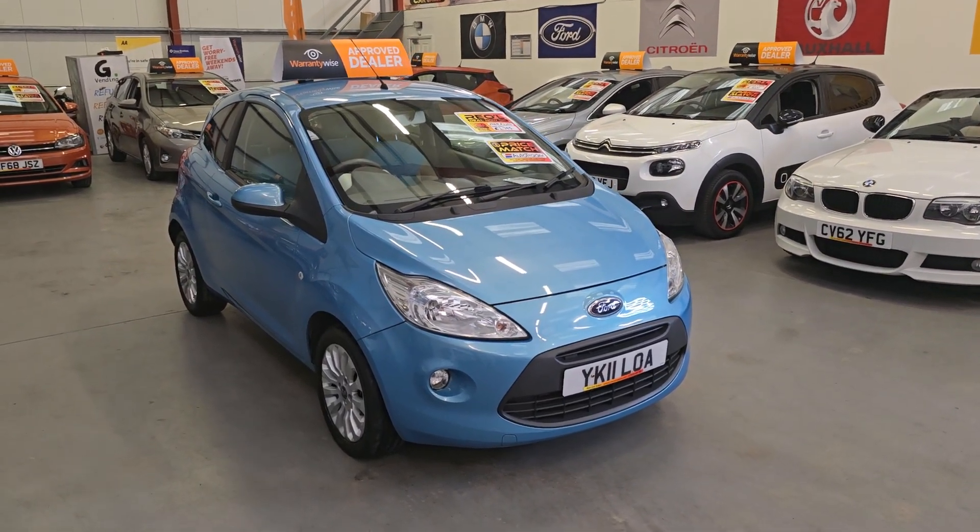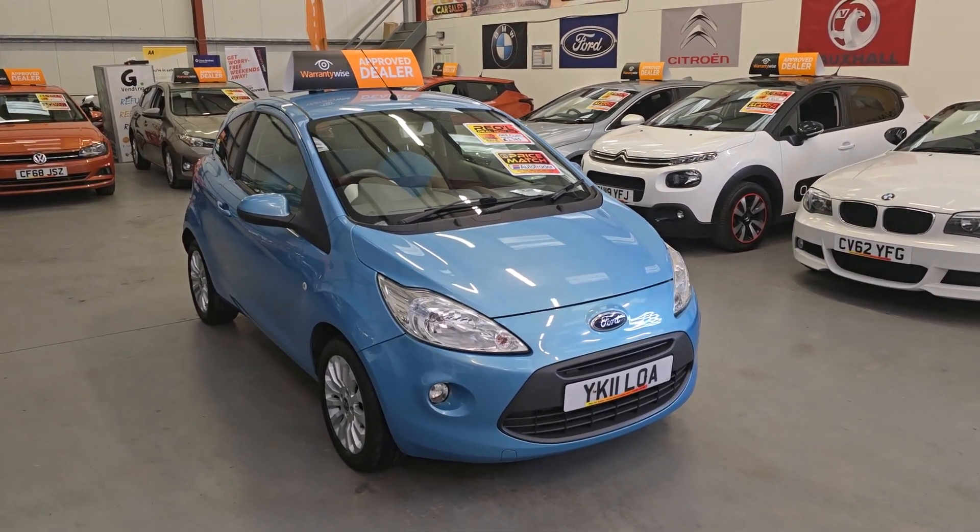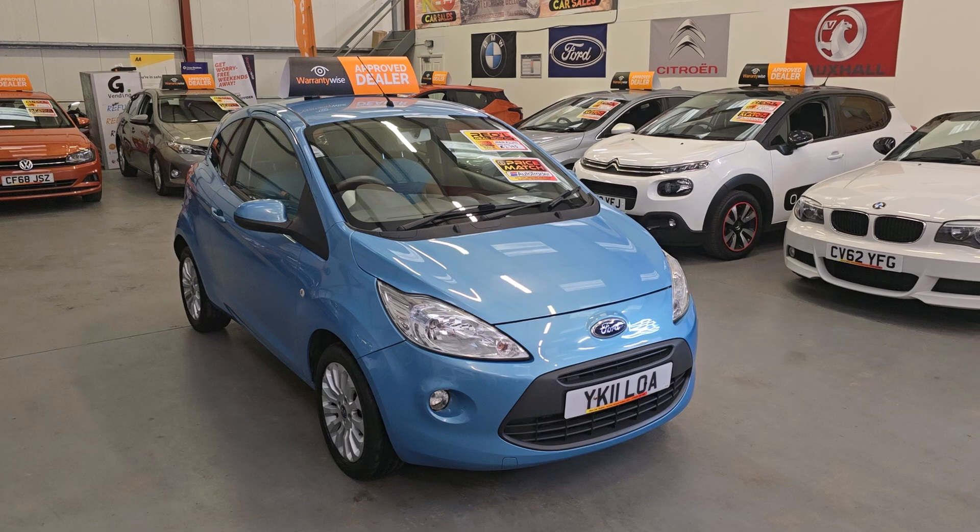Hi everyone, this is Gareth here from REO Car Sales, based in South Wales, come to Danny, NP13 1LZ.